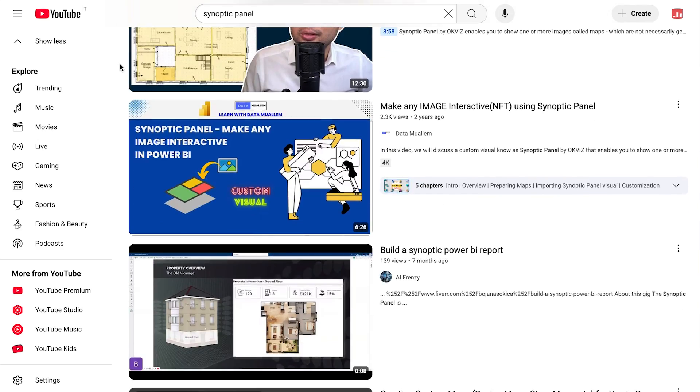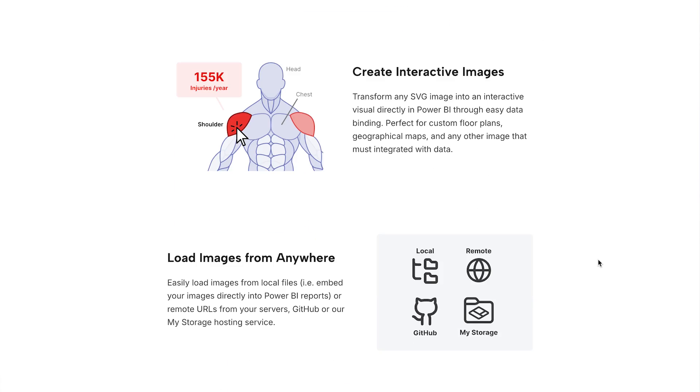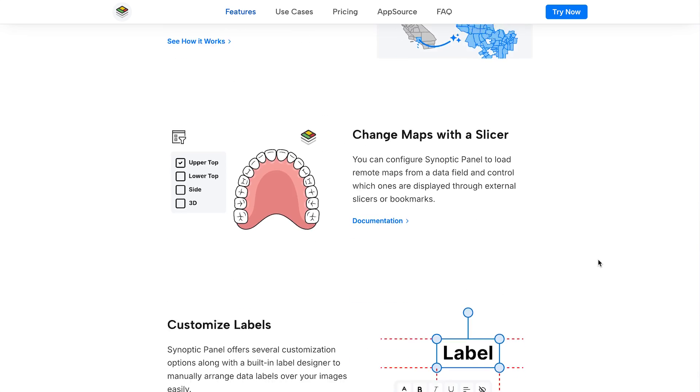Since then, it's been used all around the world for maps, floor plans, diagrams, and much more. And now, it's time for a big update. Say hello to the new Sinotti Panel — written from scratch, packed with features you asked for. Let's look at what's new.